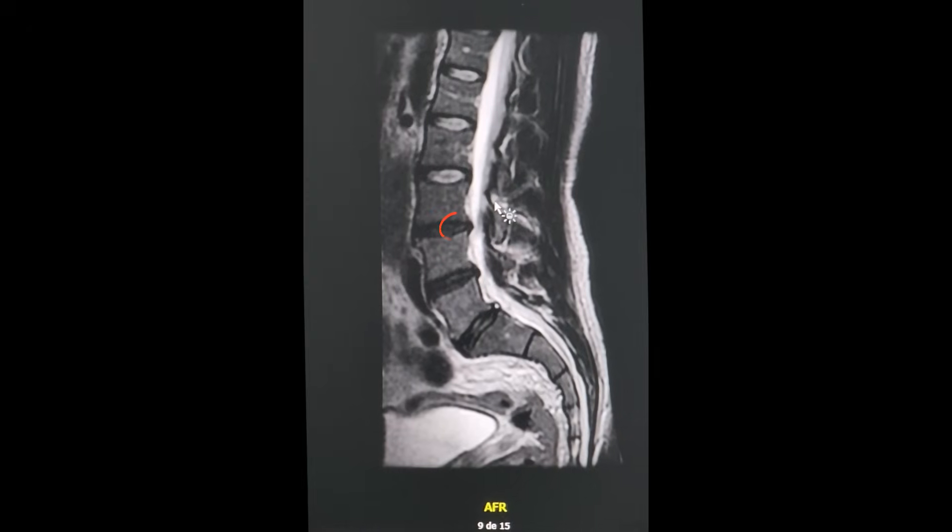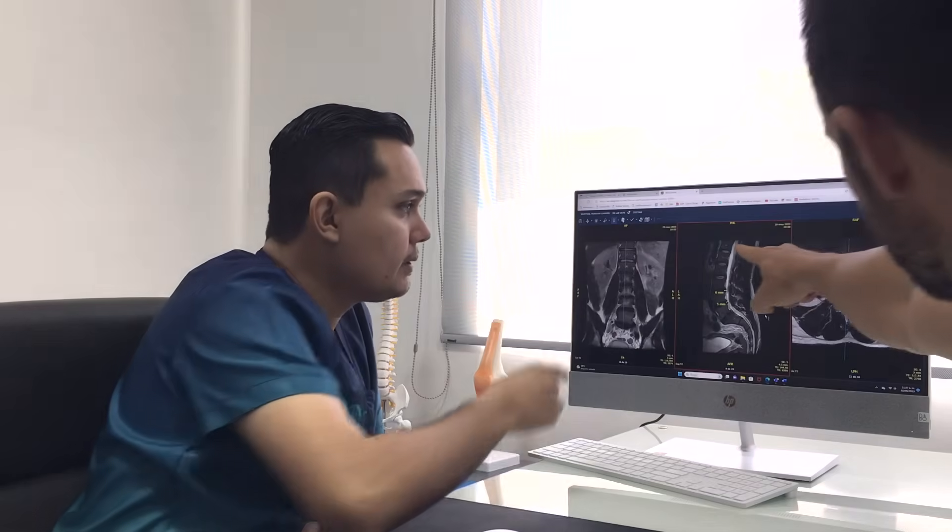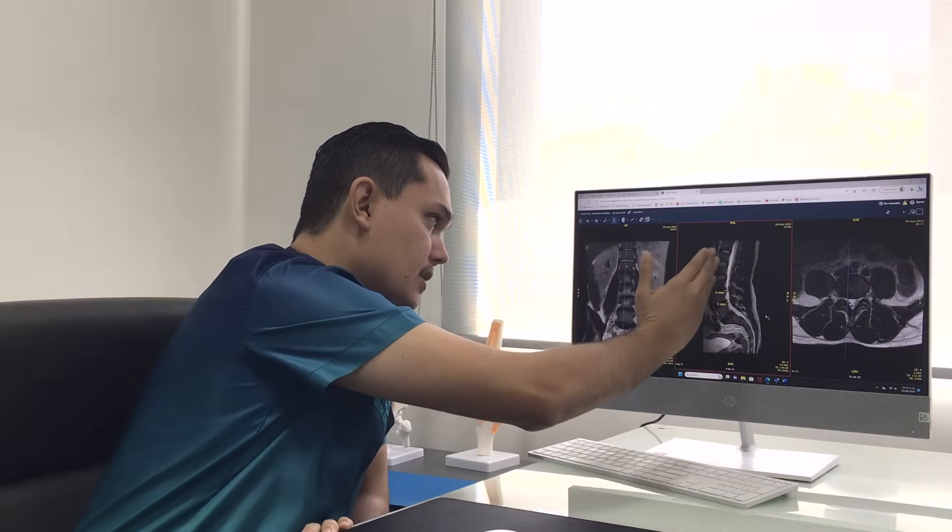Number two, there was no spondylolisthesis, which means that in the 20 years since that injury took place, my body has completely repaired the damaged tissue and erased almost any trace that it ever happened. So I was really happy about that. What I was not so happy about was the three moderately-sized disc bulges at L3-L4, L4-L5, and L5-S1. So I took my images over to Dream Body Clinic to have a chat with the doctor there to see if there was anything he thought he could do to help me.